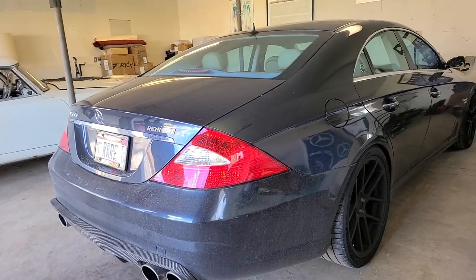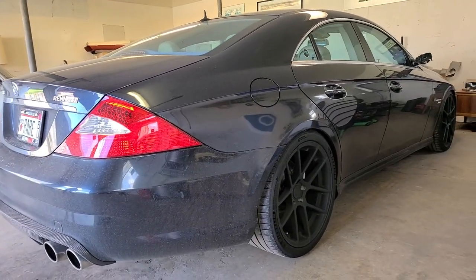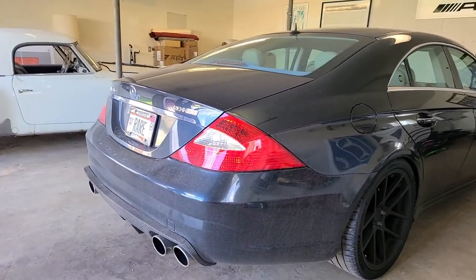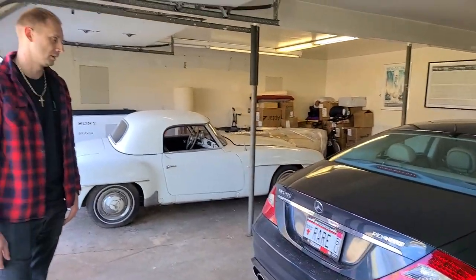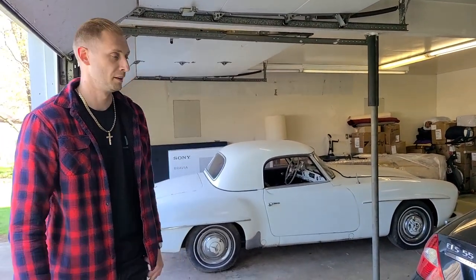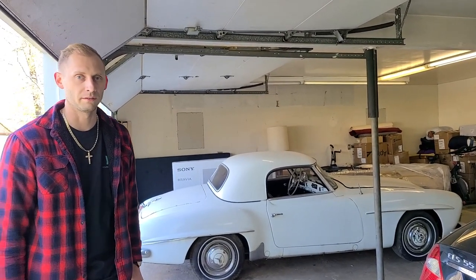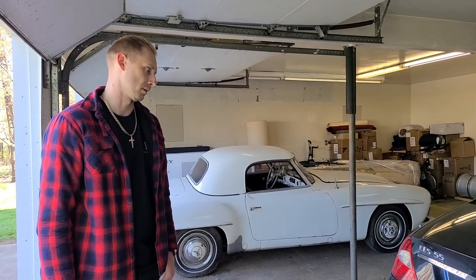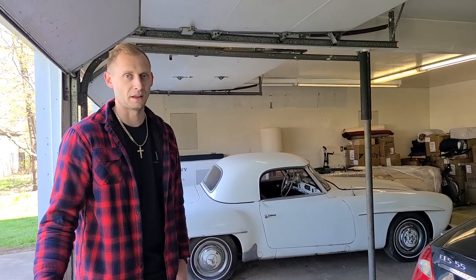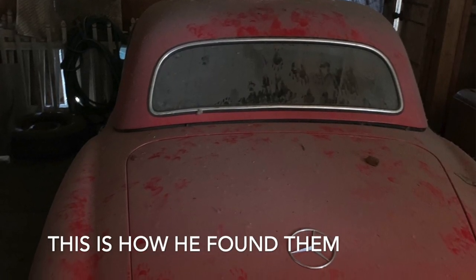This is a 2006 CLS 55 RunTech, straight from Florida. Hartmut, the owner of RunTech, actually used to own this car and use it as his demo car at SEMA, so it was really cool to meet him and have him verify it was his. There's about 30,000 dollars in mods in this thing. These cars were bought as a package deal.